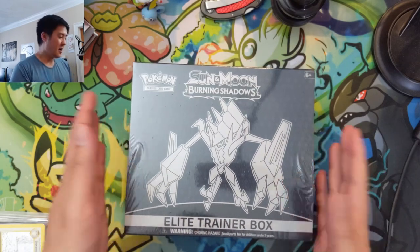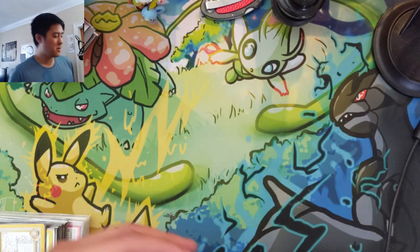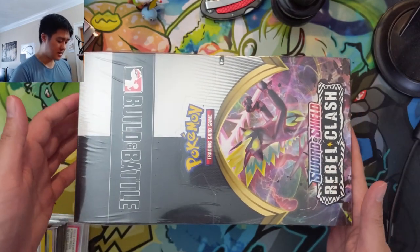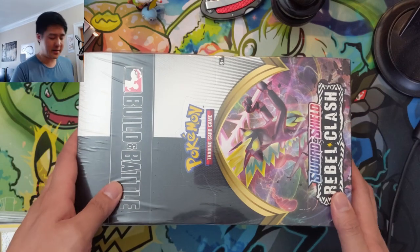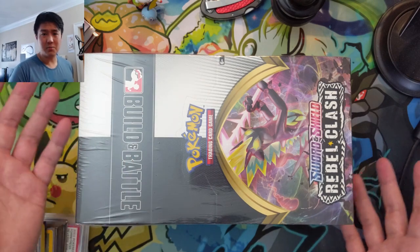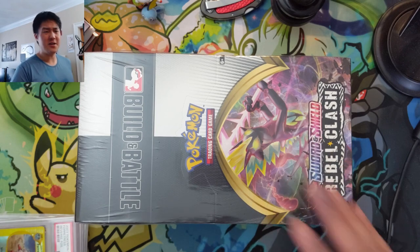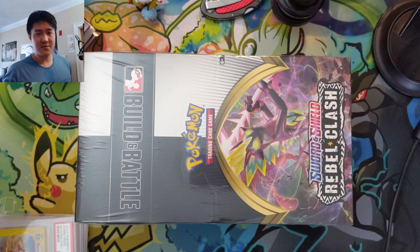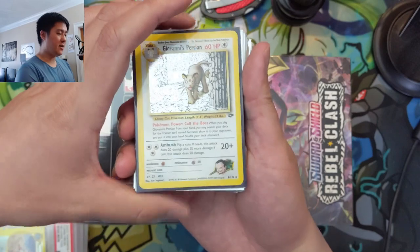We'll give it our best shot. As for our most recent pickups, we got one sealed item — a Rebel Clash case of Build and Battle boxes. At this point I kind of like just having a sealed case in my collection. I can't say I've planned on opening it or anything, and I don't even think the pre-release promos were that good. But it's something to have in the sealed collection. Given all the weird price spikes going on, we're just trying to do some different things with what we pick up.